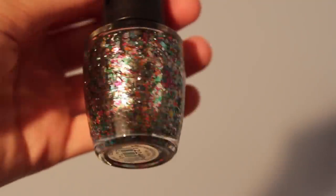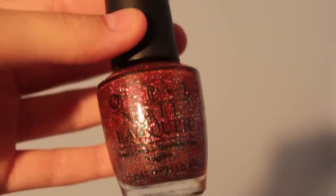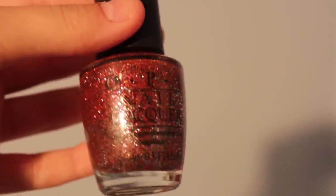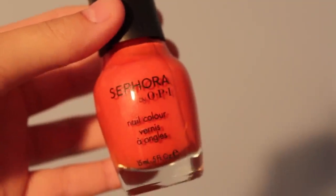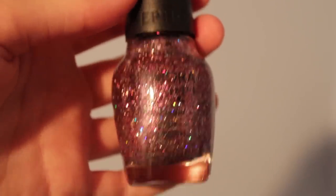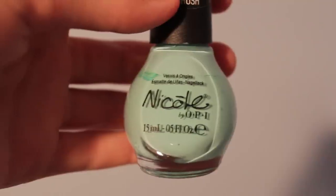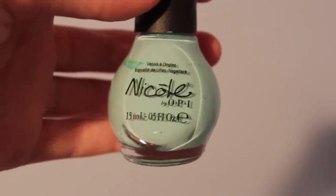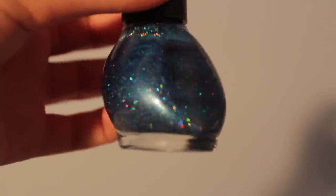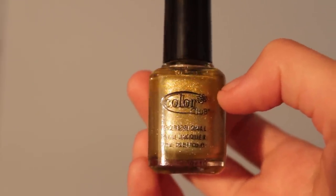Continuing with OPI: My Private Jet, You Don't Know Jacks, Designer de Better, Rainbow Connection, Sparkalicious, and Excuse Moi. Then Sephora by OPI in Caliente Coral, Sephora by OPI in It's Bouquet With Me, Nicole by OPI in One Less Lonely Glitter, Nicole by OPI in My Lifesaver, and Me Plus Blue by Nicole by OPI.